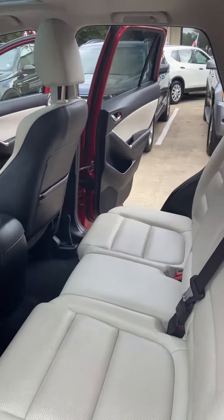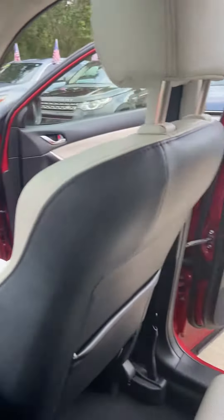It has a nice sound system as well. Very clean ride, and a unique price to sell.